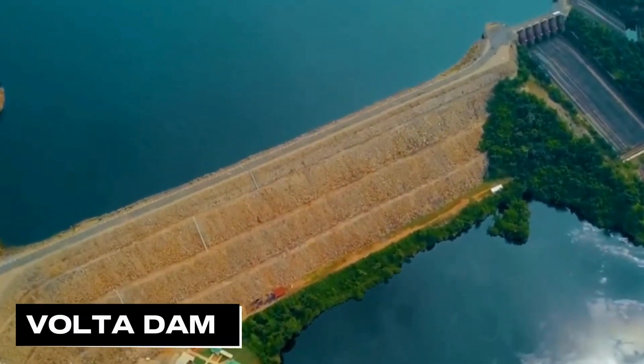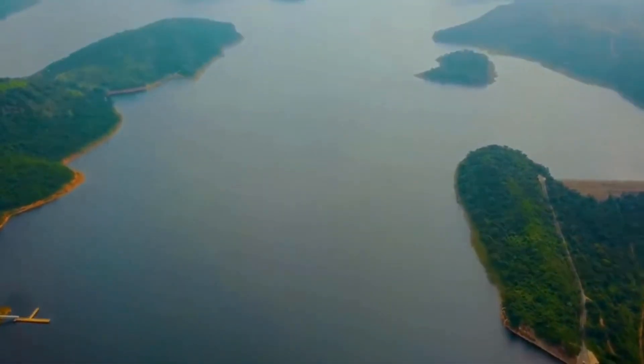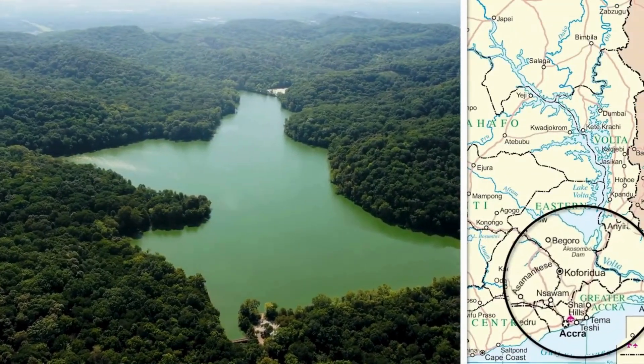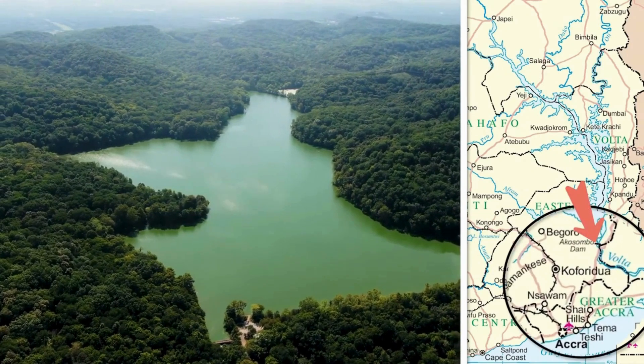Also known as the Volta Dam, the Akosombo Dam is located in the south-eastern region of Ghana, in the Akosombo Gorge and part of the Volta River region.